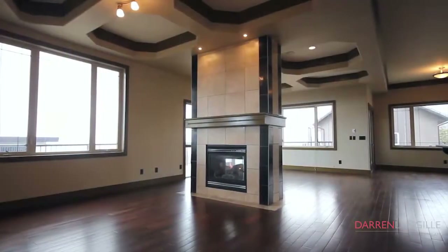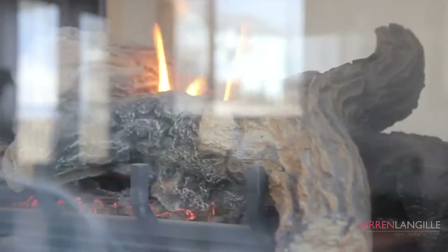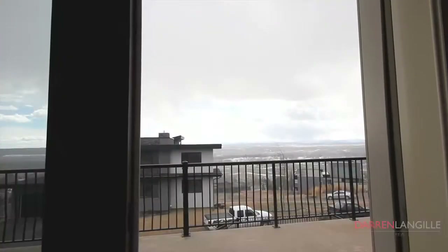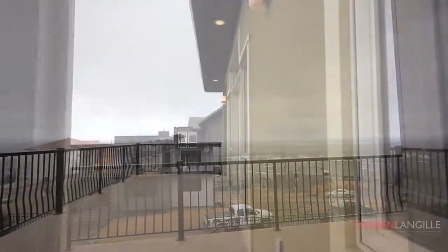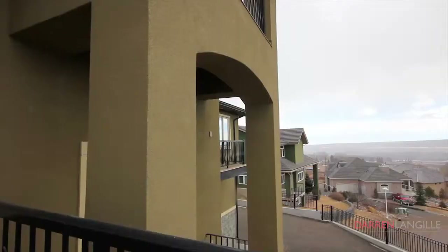The kitchen opens up to an impressive formal living room separated by a centre two-way fireplace, heating nook and oversized formal dining room. Off the living room is a double French door access to your wraparound west-facing deck to enjoy the beautiful mountain-infused sunsets.